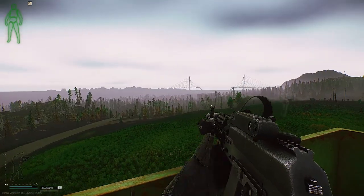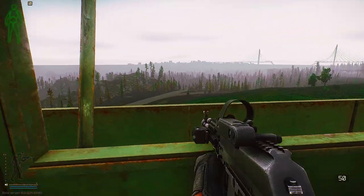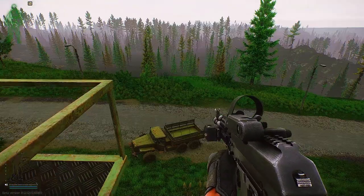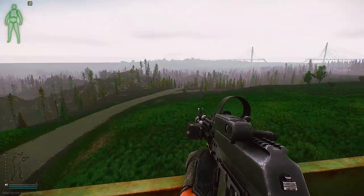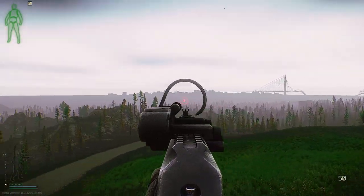I feel like Battlestate Games has been working on the travel from map to map aspect of the game that we all hope to see soon. But in any case, Battlestate Games is always updating Tarkov and has a great team behind it, and I will be doing my best to keep you updated with the most recent news and content.